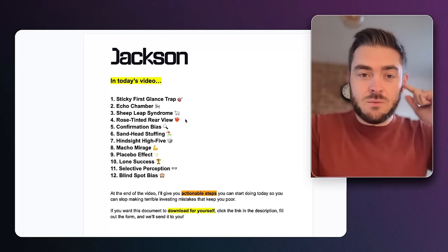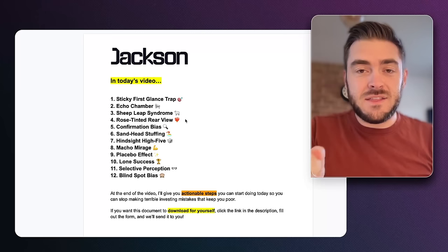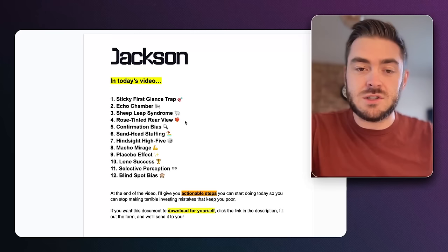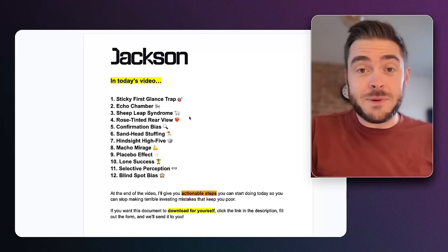We're going to cover 12 different things. At the end of the video, I'm going to deliver 15 things you can actionably do to stop you making these mistakes. Not only are there 12 biases we're going to get into today, but also 15 actionable things you can do as well. If you want to download this document, click the link in the description, fill out the form, and we'll send it over.